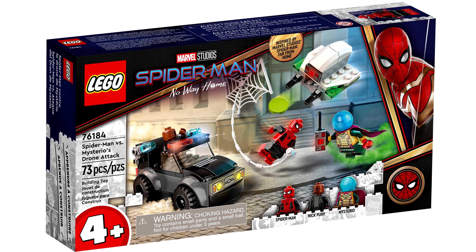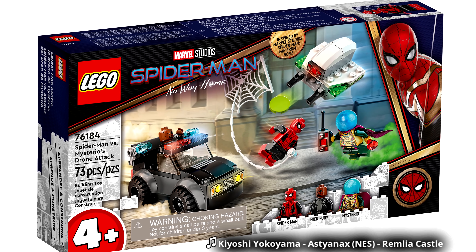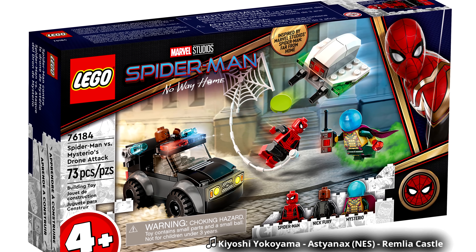Hello, Just2Good here, and oh my gosh, LEGO Shop has revealed the Spider-Man No Way Home sets releasing October 1st in the United States.